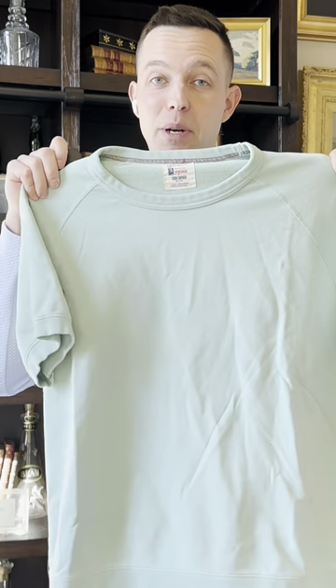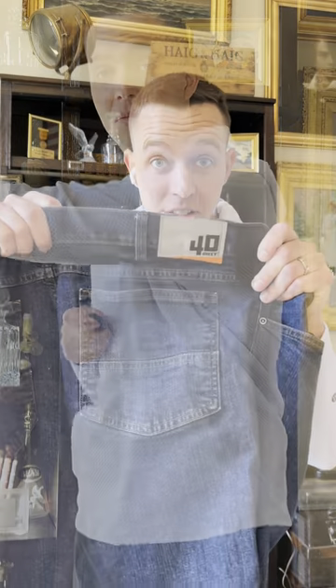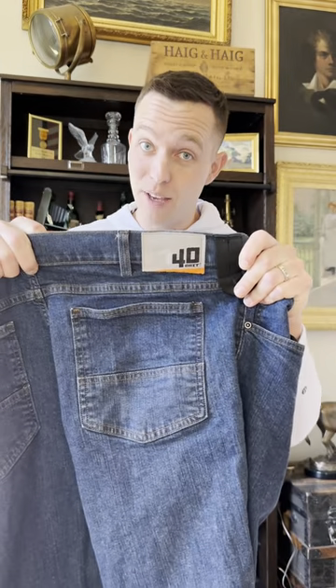Everybody knows this brand: it's Champion. But if it says Champion AND Todd Snyder, you know it's worth more money. Champion and Todd Snyder together could bring as much as 100% more than regular Champion. This right here will probably go for $35.